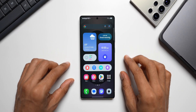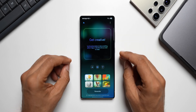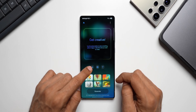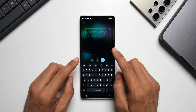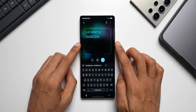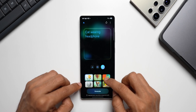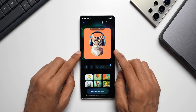Next is the brand-new Sketch to Image feature. Going to the Edge Panel and tapping Drawing Assist, the new layout offers three options: draw something, add an image from the gallery, or type a text description. I typed 'cat wearing headphones,' selected 'Illustration' from the style options — which include watercolor, illustration, pop art, oil painting, 3D cartoon, and sketch — and tapped Generate to get a beautiful illustration.